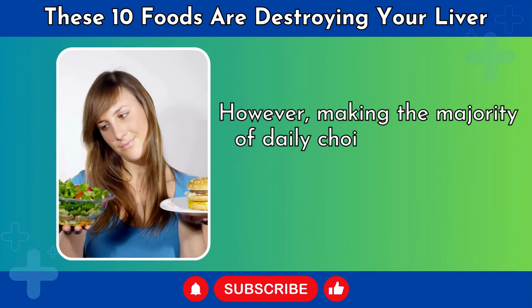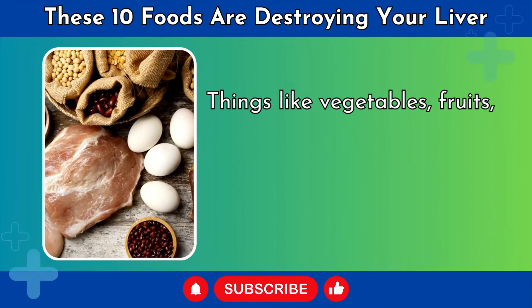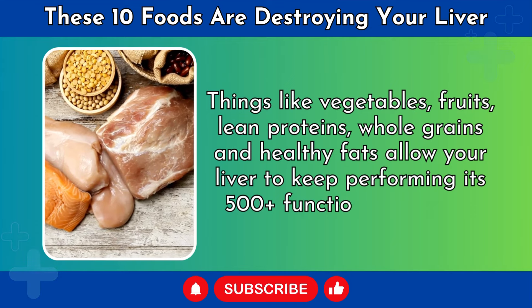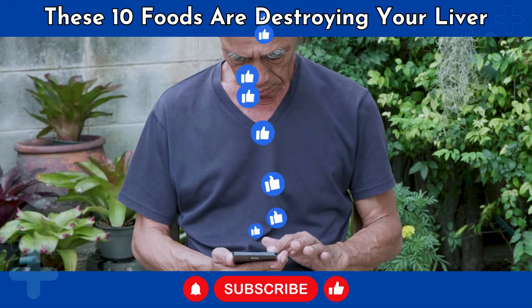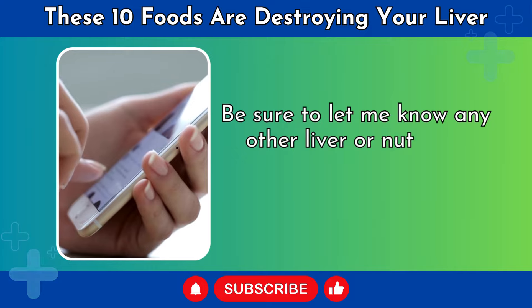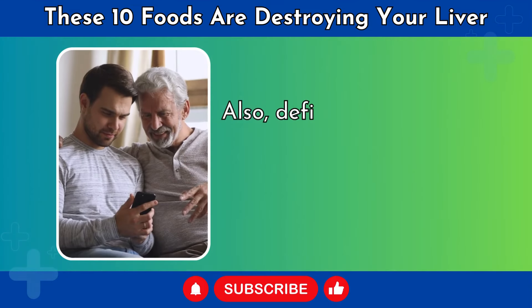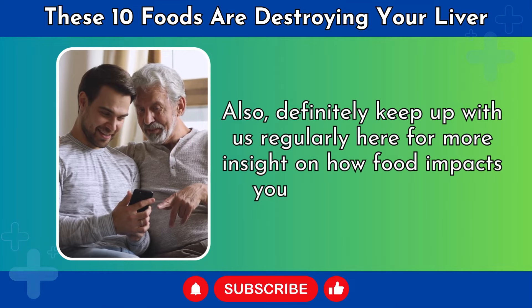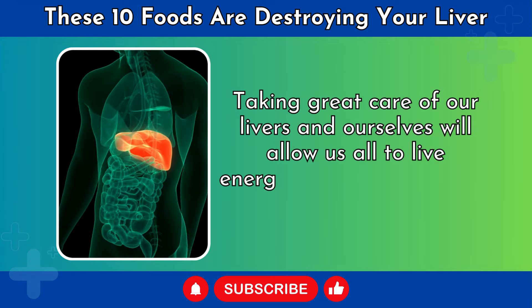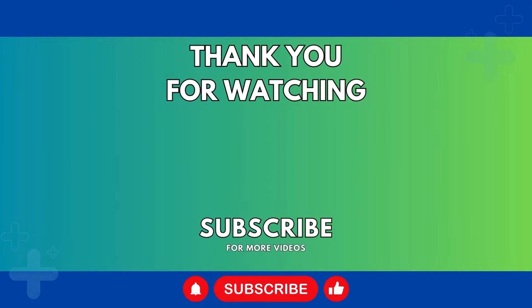However, making the majority of daily choices more liver-friendly is what really moves the needle on health. Things like vegetables, fruits, lean proteins, whole grains, and healthy fats allow your liver to keep performing its 500-plus functions optimally. If you got some value from this video, a like, share, or comment to support the channel is so appreciated. Be sure to let me know any other liver or nutrition topics you'd like to see covered. Also, keep up with us regularly here for more insight on how food impacts your health. Here's to vibrant health — thanks for watching and we'll see you in the next video.